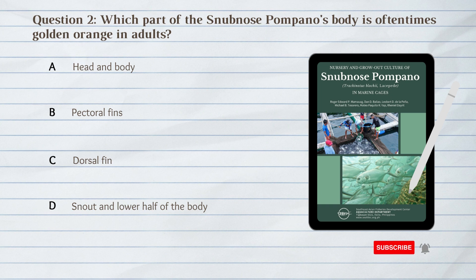Number 2. Which part of the snub-nosed pompano's body is oftentimes golden-orange in adults? A. Head and body. B. Pectoral fins. C. Dorsal fin. D. Snout and lower half of the body.